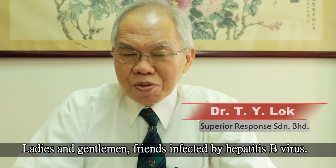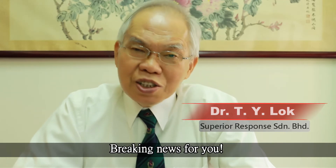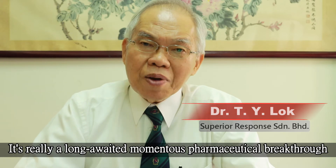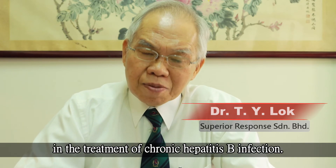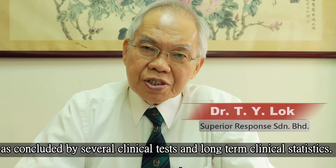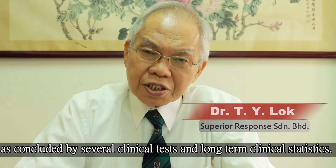Ladies and gentlemen, friends infected by hepatitis B virus, breaking news for you. It's really a long-awaited, momentous pharmaceutical breakthrough in the treatment of chronic hepatitis B infection. The endpoint of treatment is now within your grasp, as concluded by several clinical tests and long-term clinical statistics.